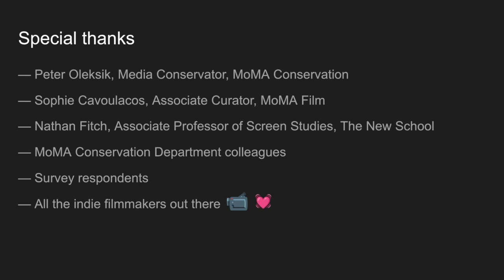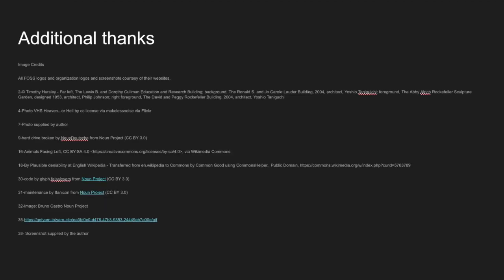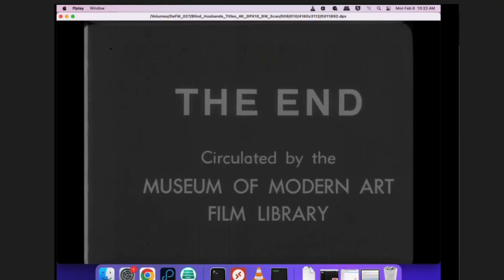My profound thanks to the following people who helped me build on this idea and share it with the community, and to the creative community for sharing their images through Creative Commons license. Thank you.